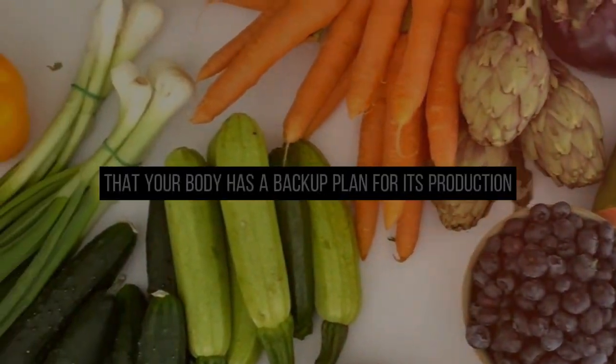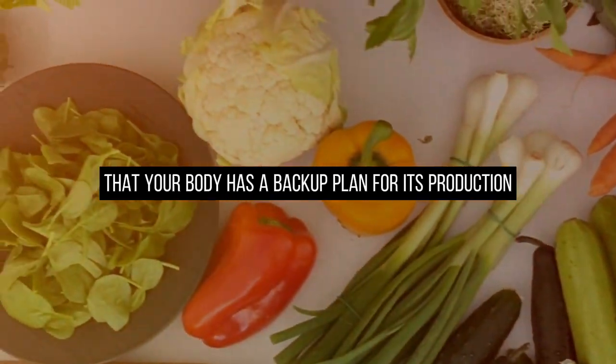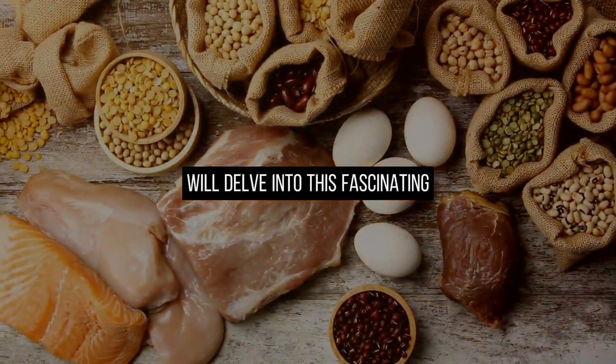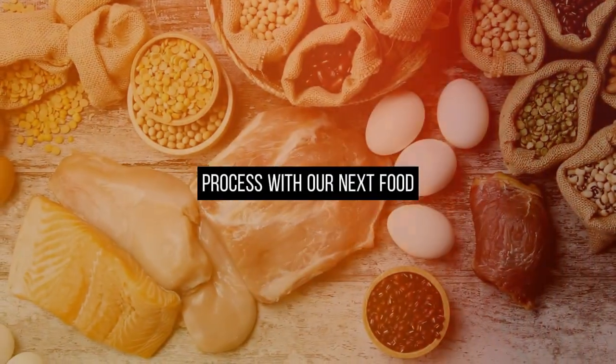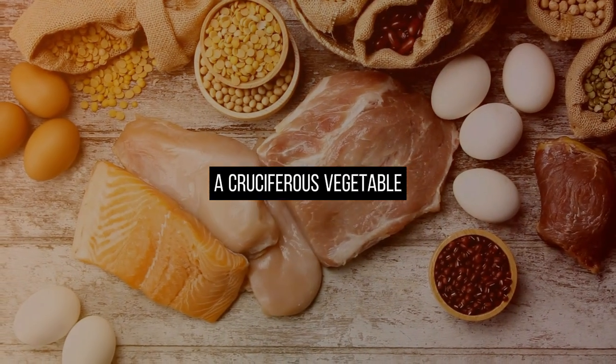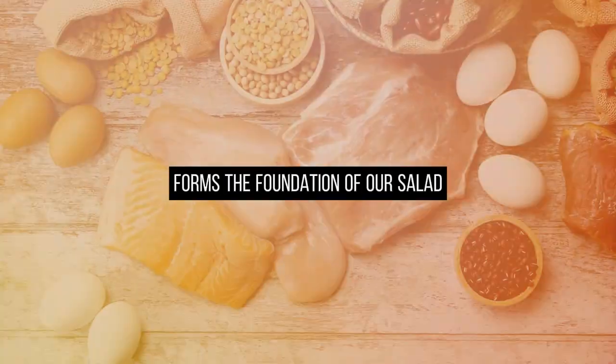Nitric oxide is so crucial that your body has a backup plan for its production: dietary nitrates. We'll delve into this fascinating process with our next food — food number 2, arugula, a cruciferous vegetable that forms the foundation of our salad.